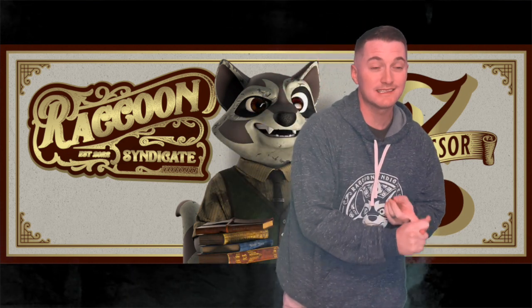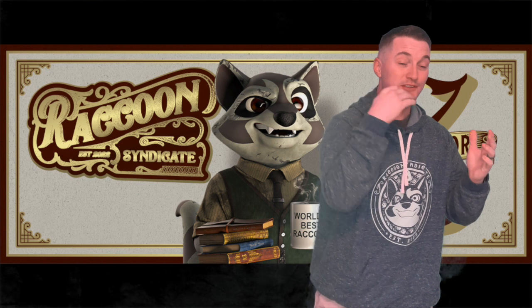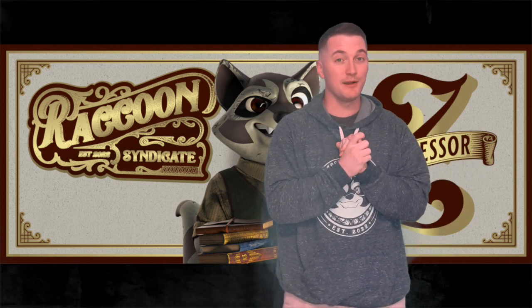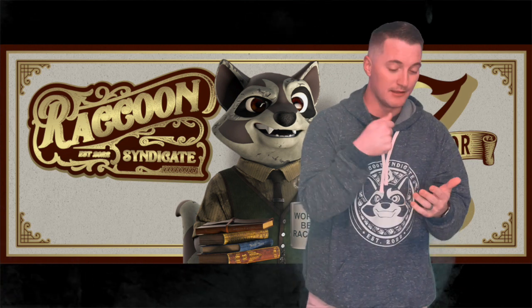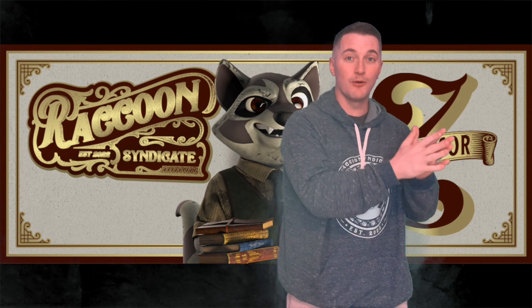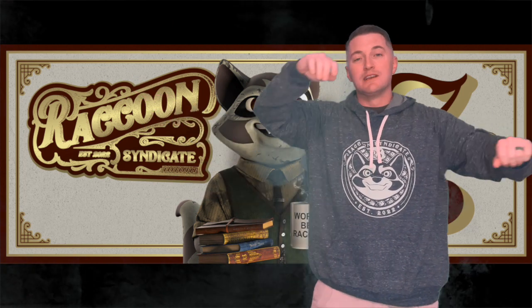Today we're going to cover the new syndicates and skins that have been released, something extremely special that was leaked by Timmy and Kiyama that blew my mind, and we're also going to cover the mint date, the price, and how you can get whitelisted for the mint. The snapshot is happening very soon — November 21st — and there are other ways to get whitelisted as well.